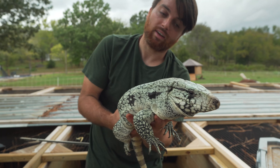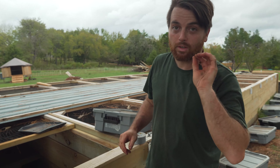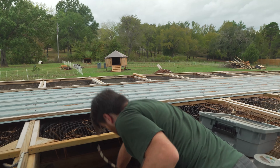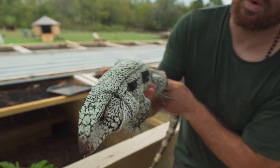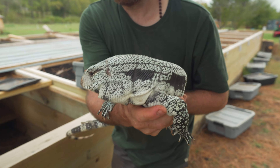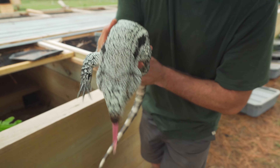We produced some amazing babies and got some into good breeders' hands. This next male performed extremely well — he ended up being het for albino, and both females we bred him to were het, so we produced lots of albino tegus from this male. He is a gorgeous blue male — I can't remember his group number, but he's got a really shattered pattern. He's really pretty.